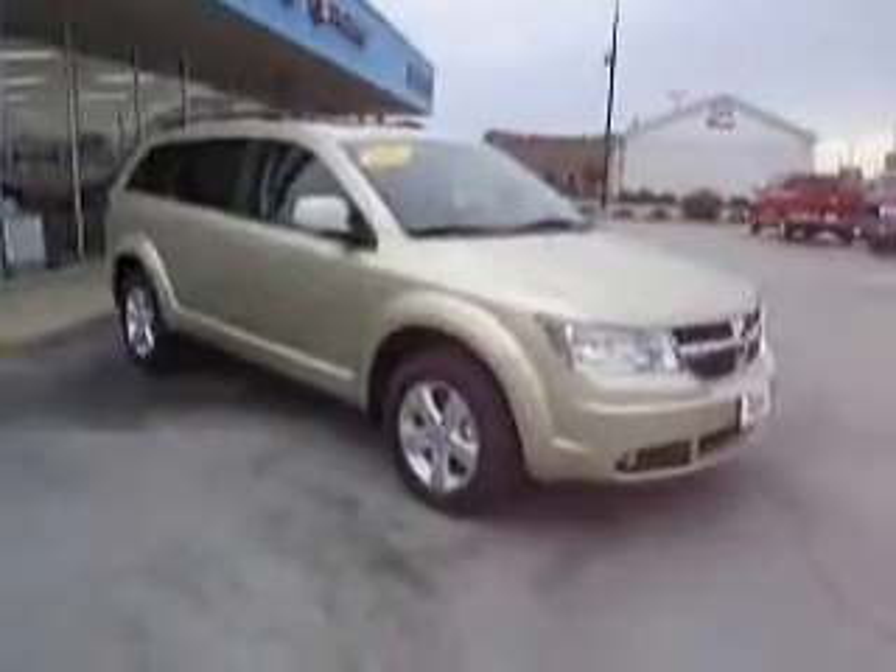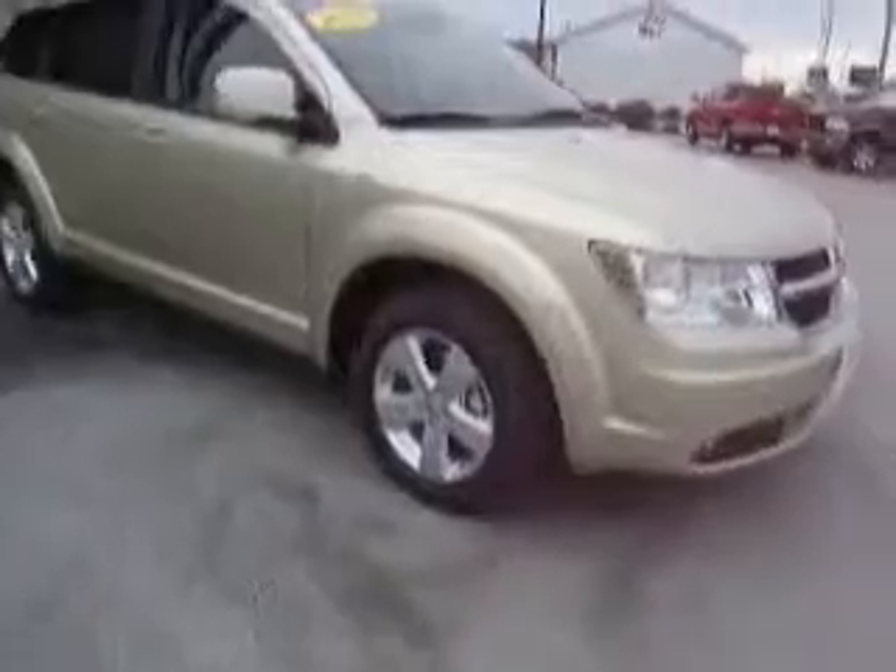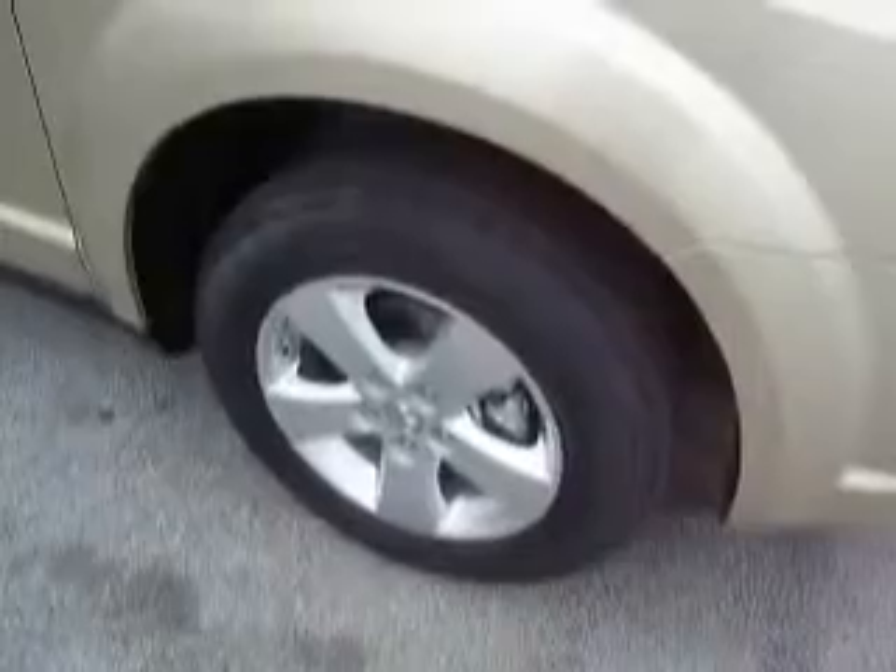Witness this 2010 Dodge Journey SXT. This is a brand new vehicle with only 7 miles on it, powered by a 3.5 liter V6 engine and a smooth shifting automatic transmission.